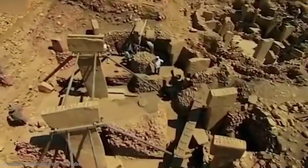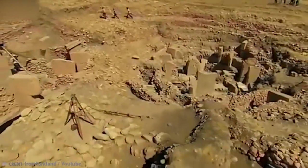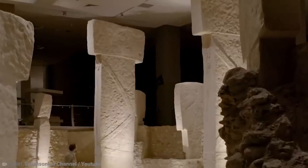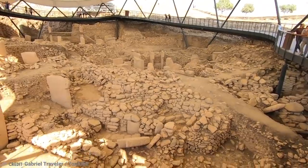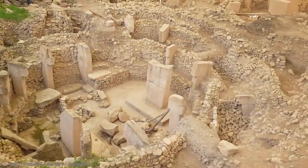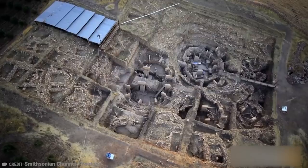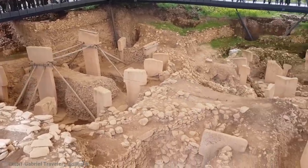Number 13: Gobekli Tepe. Gobekli Tepe is believed to be the oldest built structure in the world. It was discovered in 1994 on the crest of a mountain in Turkey. The site is a number of T-shaped limestone megaliths, some 16 feet in height and weighing 50 tons, arranged in circular formations. We thought for a long time that Stonehenge was the oldest structure in the world, but Gobekli Tepe was radiocarbon dated to before 9,000 BC — more than 11,000 years ago and over 6,000 years before Stonehenge was even beginning to be built.